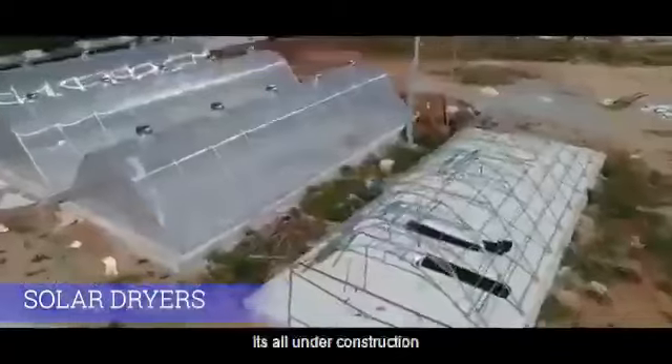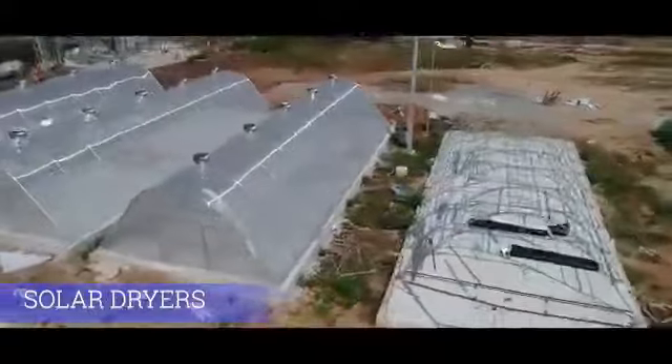Future plan — it is all under construction. The yield capacity is 139,96 [data incomplete].